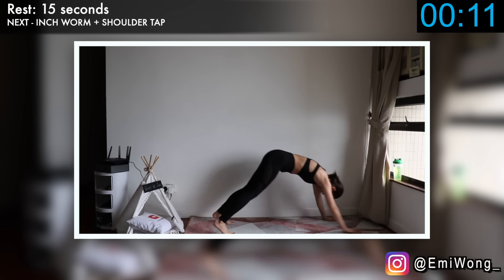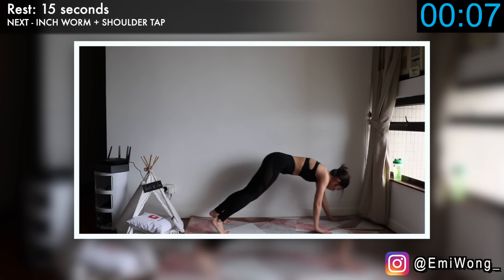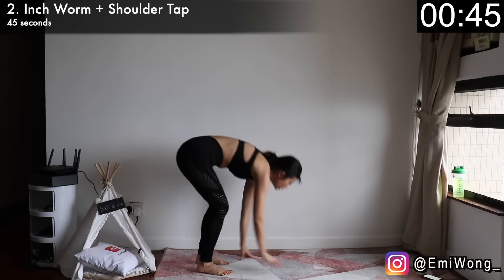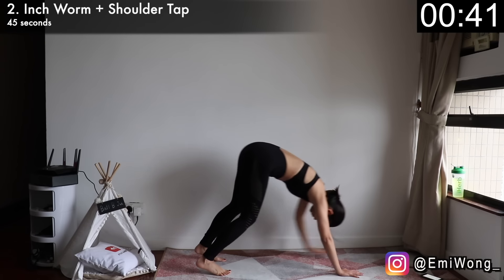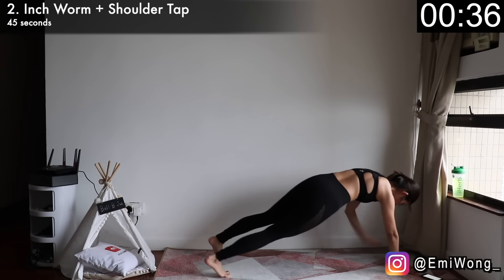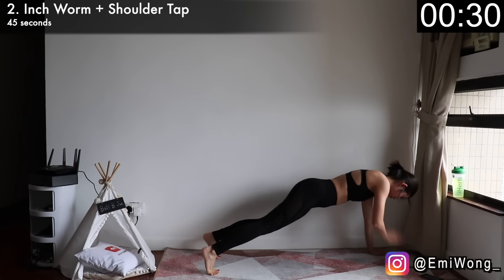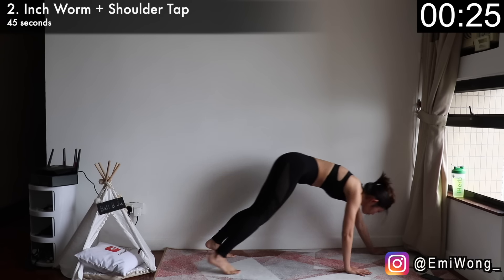Catch your breath and get ready for the second exercise: inchworm with shoulder tuck. This works our full body and especially targets our arms and belly area. Bend down to place your hands on the floor, walk your hands forward into high plank until your body is in one straight line, holding your core tight. Tap your opposite shoulder one by one with your hand, then walk your hands back to your feet. If this feels easy, go faster — I want you to really challenge yourself, because that's how you're going to make progress.